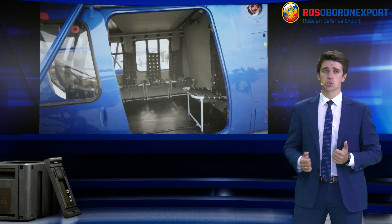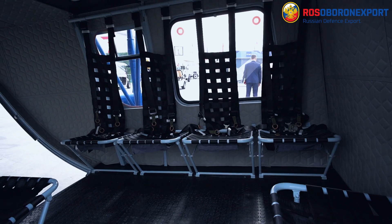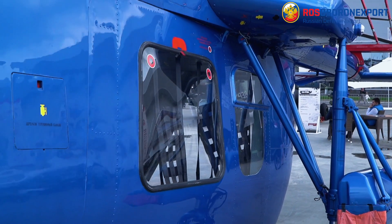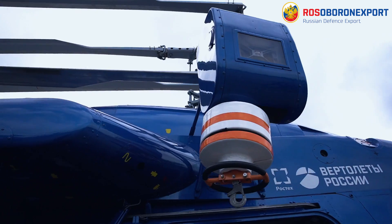The cargo modification is designed for transportation of cargo to far, hard-to-reach areas. Maximum payload in the transportation compartment is 1,000 kg, and cargo carried by external sling is also 1,000 kg.